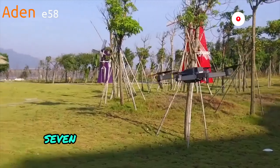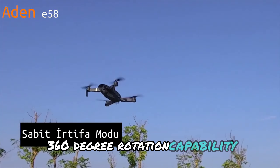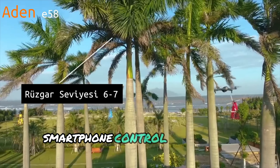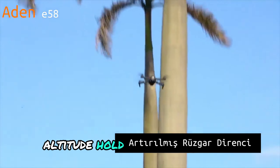Highlights of this drone include 720p HD video quality, 360-degree rotation capability, 6-axis gyro stabilization, real-time image transmission, smartphone control, trajectory tracking, one-button takeoff and landing, and altitude hold.